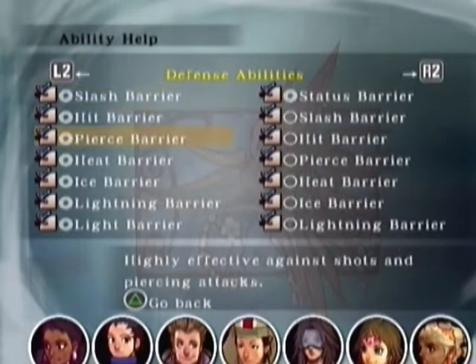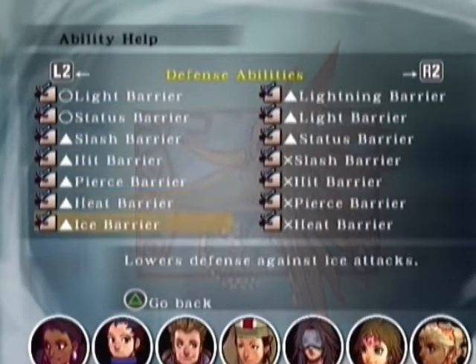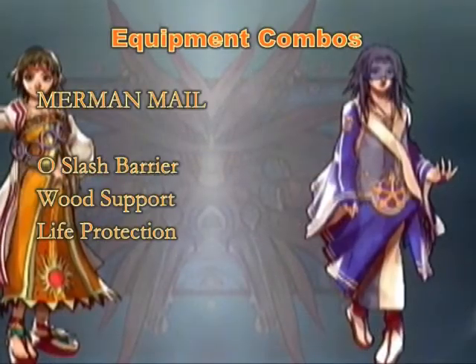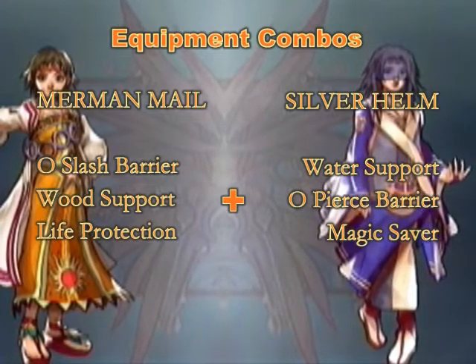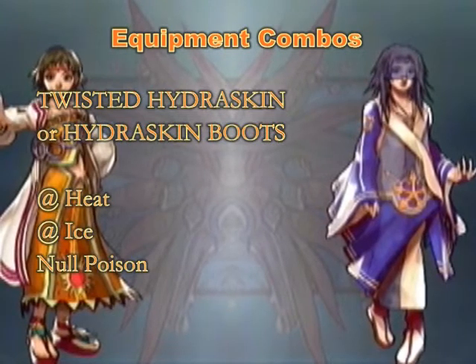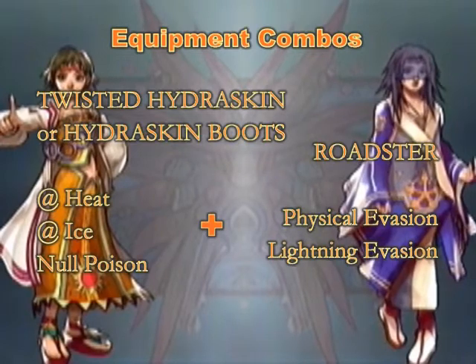Barrier skills are the ones with icons in front of them. Simply put, the better the symbol, the less damage you will take from that certain attack type. This only really applies to elemental barriers in headgear and foot gear, since most armors also have slash and pierce barriers for reducing physical damage, but there are exceptions. For example, merman mail has good defense and life protection but no pierce barrier, while silver and platinum helms have pierce barriers which are usually useless on most setups. Putting these armors together will provide you with the barriers you need. For most cases though, the best headgear or foot gear is hydra skin, with great heat and ice barriers that prevent quite a lot of magical damage. Couple this with a roadster shield made from combining two pieces of diamond, and you will get a character with lightning evasion as well.